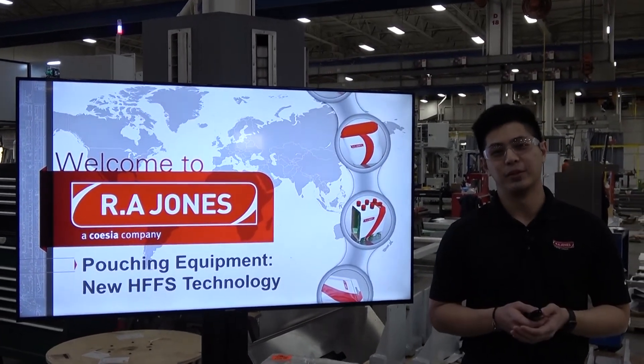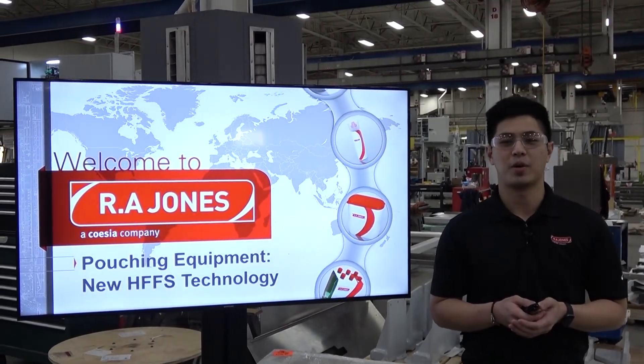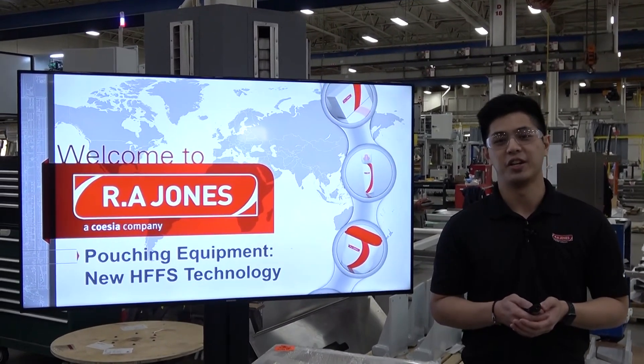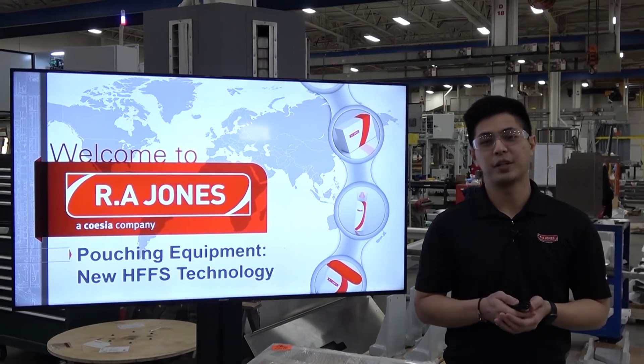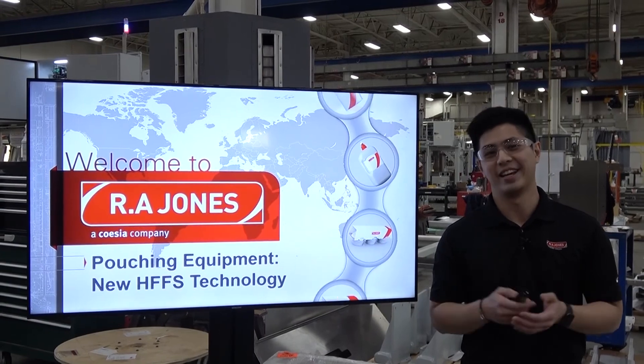Hello everyone, welcome to our live demo today. My name is Ricky. I'm a portfolio manager here at RA Jones, responsible for pouching, aerosol, and chubb. Today we'll speak specifically about pouching, the history of RA Jones, and why our customers choose to buy from us again and again.